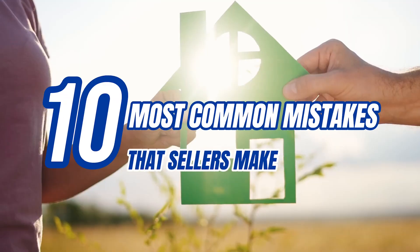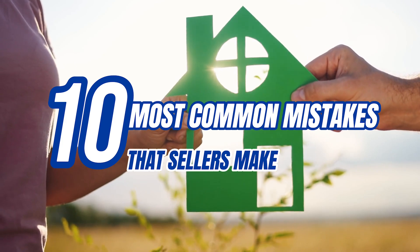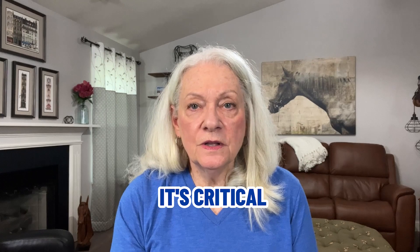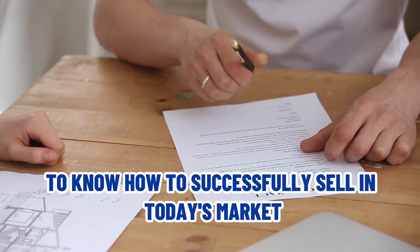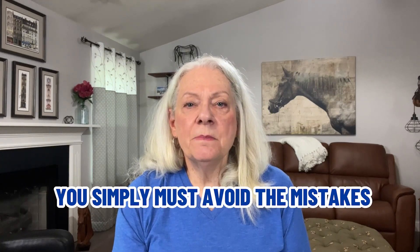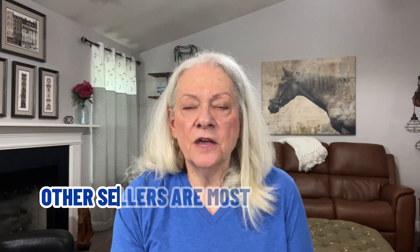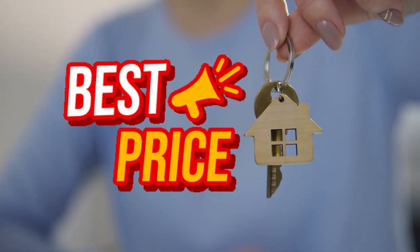Now we're going to talk about the 10 most common mistakes that sellers make. If you're serious about selling your house, it's critical before you sign anything to know how to successfully sell in today's market. The secret sounds so simple — maybe that's part of the problem. To beat the competition today, you simply must avoid the mistakes other sellers are most likely to make. Then you sell your home faster and get the best price too.